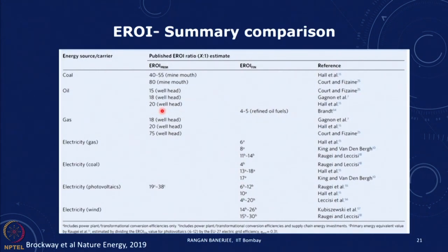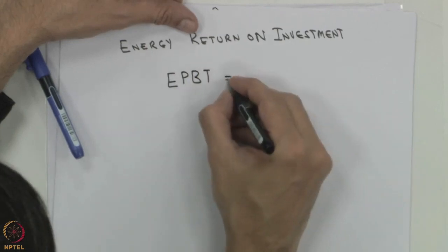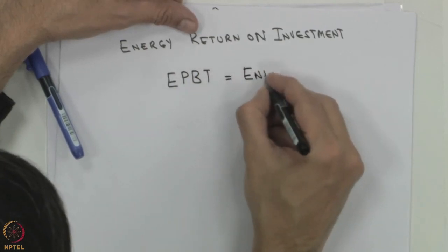This is a summary of different EROI estimates from various studies. For electricity from photovoltaics, the final EROI values are of the order of 6 to 20, again depending on the different kinds of studies, estimates, and assumptions. In addition to EROI, there is another metric called EPBT — energy payback time.